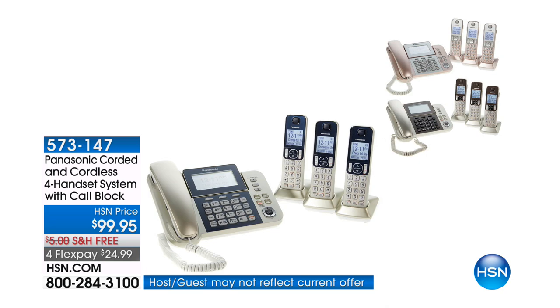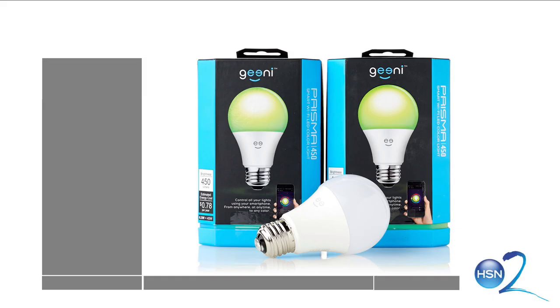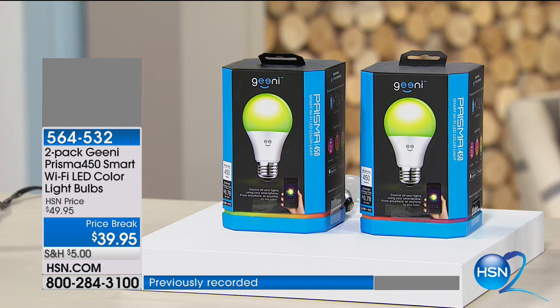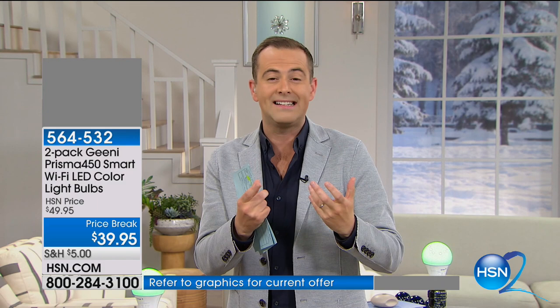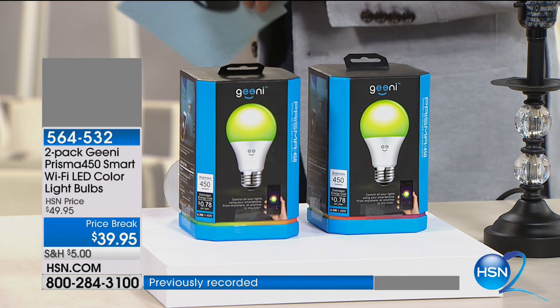Now we've seen these before — the lights on set are already changing from green to blue. These are Genie smart bulbs that you control via the app. When the sun sets they come on automatically; when it rains the lighting changes. This system reflects your personality. They're expensive in the market, but for tonight's launch they've given us the lowest price of $39.95 for two of them.